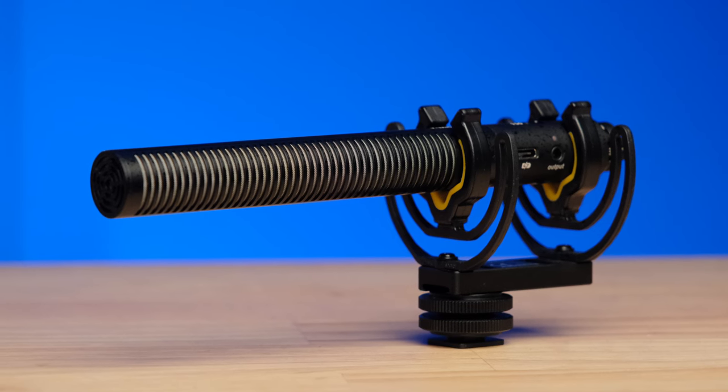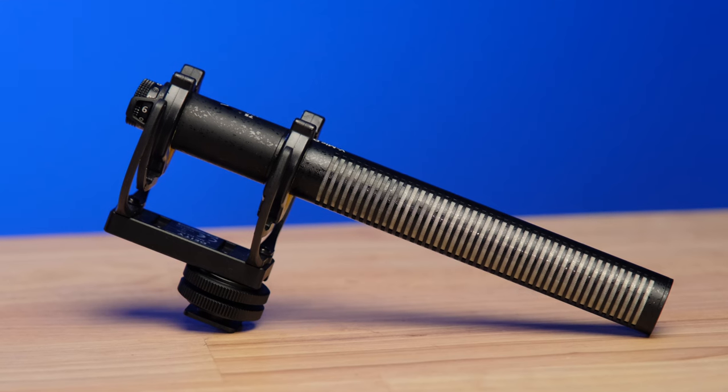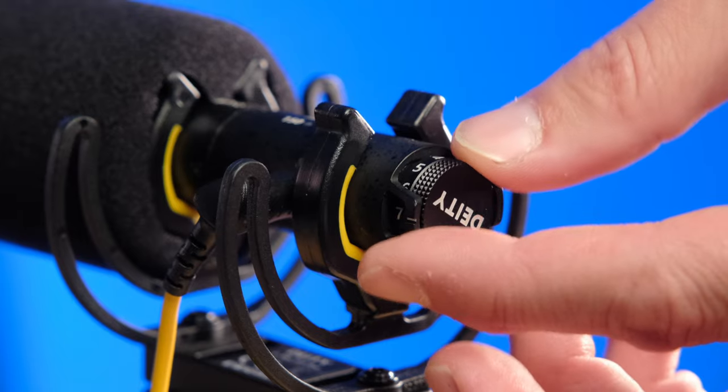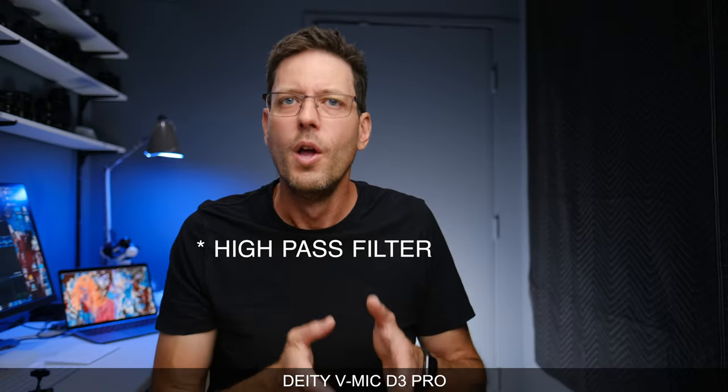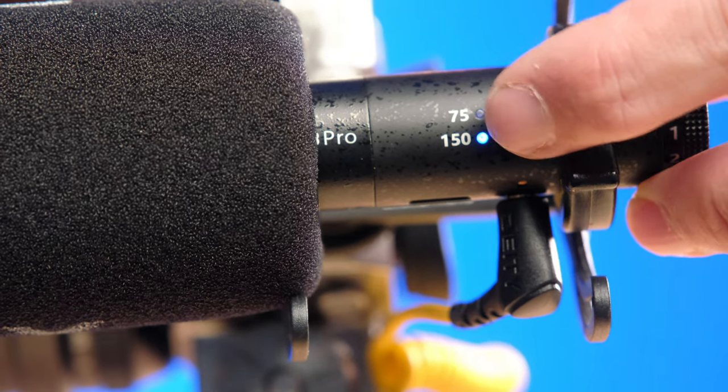Now you're listening to the Deity D3 Pro. Based on pure audio quality, I think this is one of the best microphones in the lineup. It has a longer shotgun tube than any of the others and does a very good job of eliminating background noises, particularly outside. It also has a stepless gain control on the back, so if your audio levels are clipping while filming, you can control the gain right on the microphone without stopping your recording to go into the camera menu. It also has two levels of low-pass filter — at 75 Hz and 150 Hz — to eliminate low-level rumbling, wind noise, or annoying background sounds directly on the microphone.